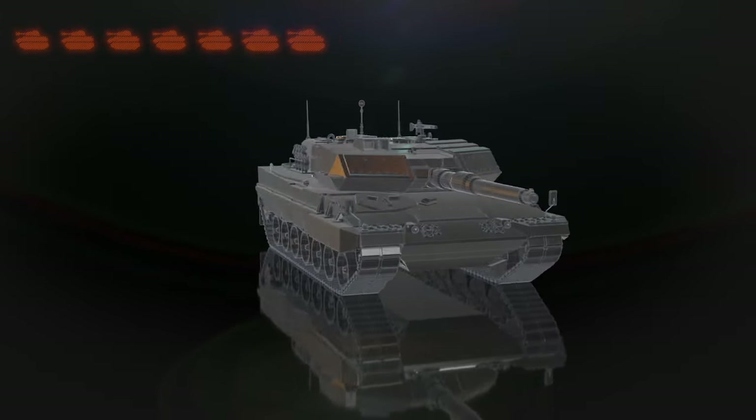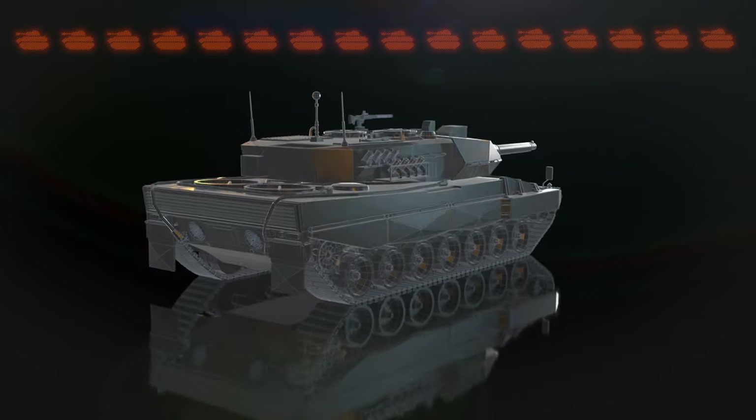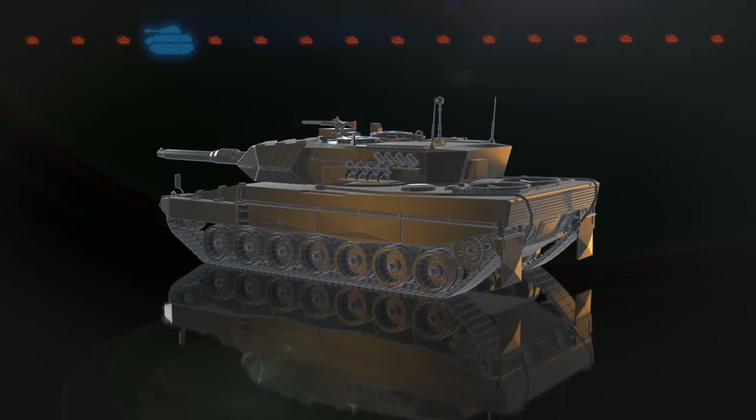At the beginning, 16 modifications of the tank were produced. By testing each of them, engineers made the Leopard 2 one of the best tanks in the world.